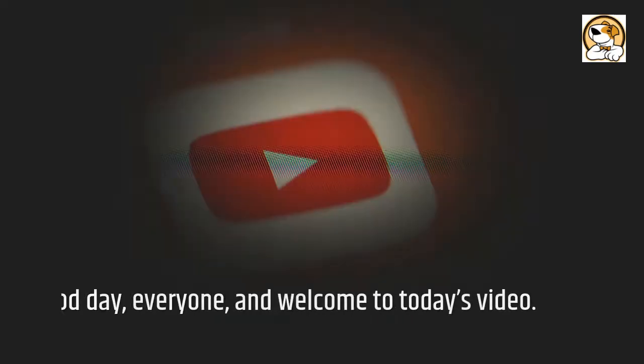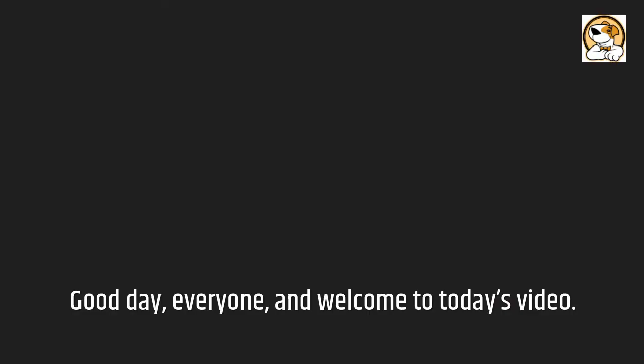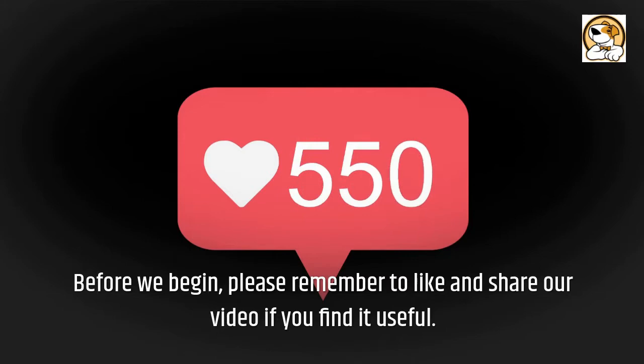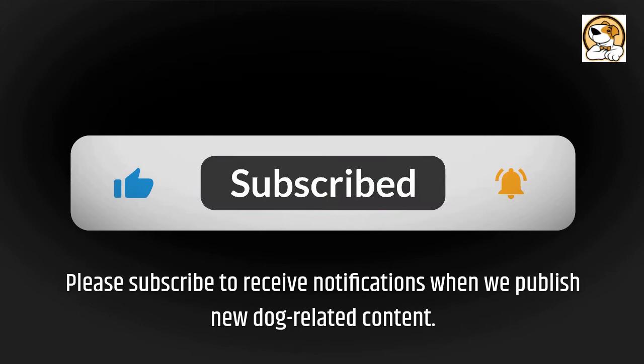Good day everyone, and welcome to today's video. Today we are going to take a close look at the Dandy Dinmont Terrier. Before we begin, please remember to like and share our video if you find it useful. Please subscribe to receive notifications when we publish new dog-related content.